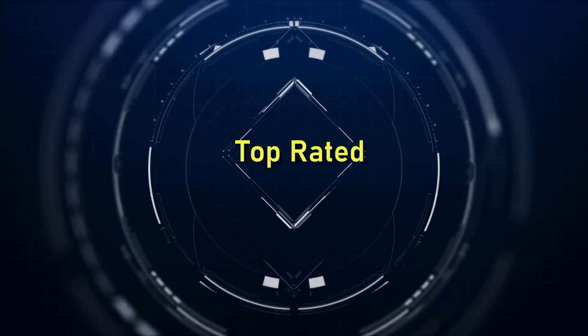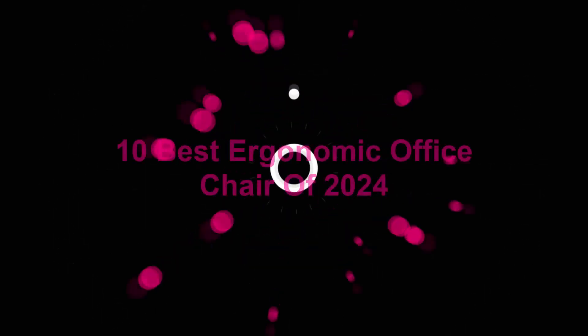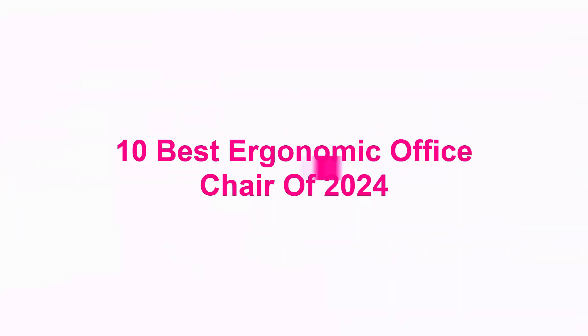Welcome to Top Rated. 10 Best Ergonomic Office Chairs of 2024.